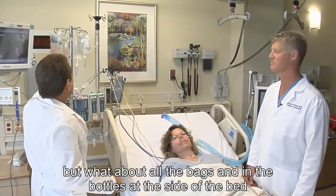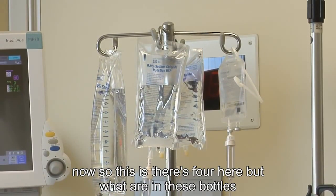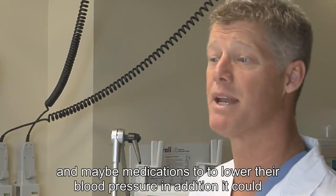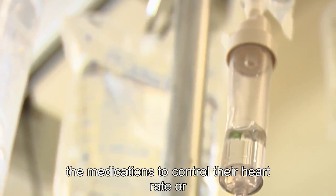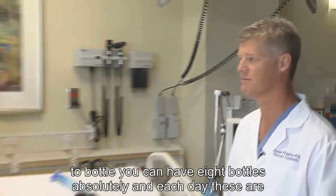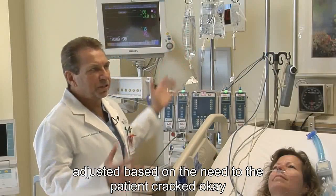What about all the bags and bottles at the side of the bed? There are four here, but what are in these bottles? It may be medications to keep their blood pressure up, or medications to lower their blood pressure. In addition, it could be medications to control their heart rate or to support their heart rate. So you can have two bottles or you can have eight bottles. Each day these are adjusted based on the needs of the patient.